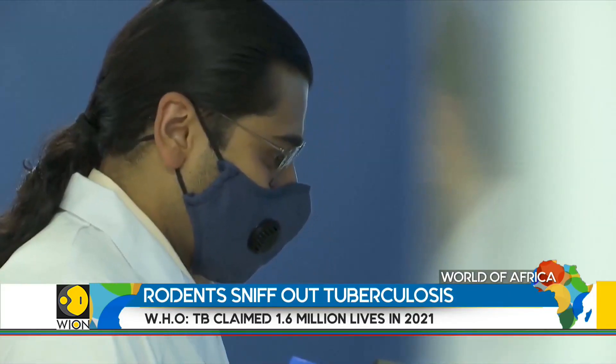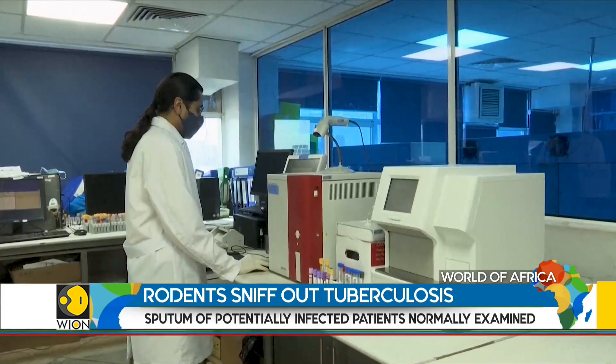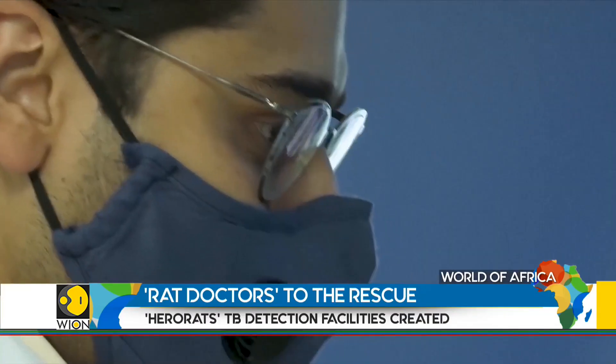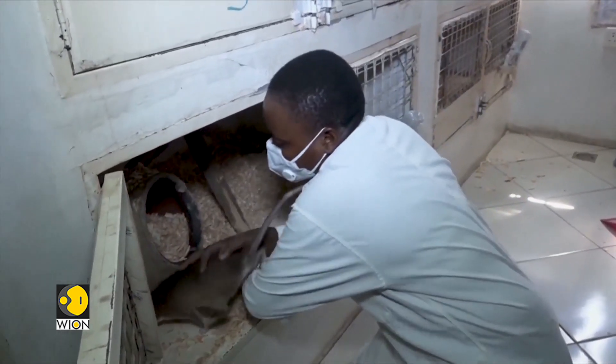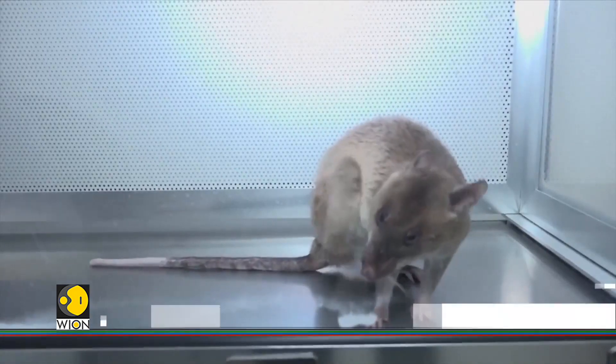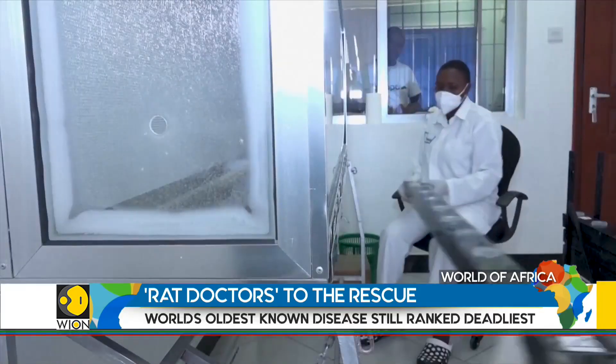In neighboring Kenya, a veterinary pathologist says 50% of a rat's nasal lining is covered in scent receptors, which is why they have a superior ability to detect scents compared to humans who only have 5%. Rats have special cells within the lining of their nasal passages which pick up on scents, giving them a higher number of scent receptors to detect different scents in the environment.